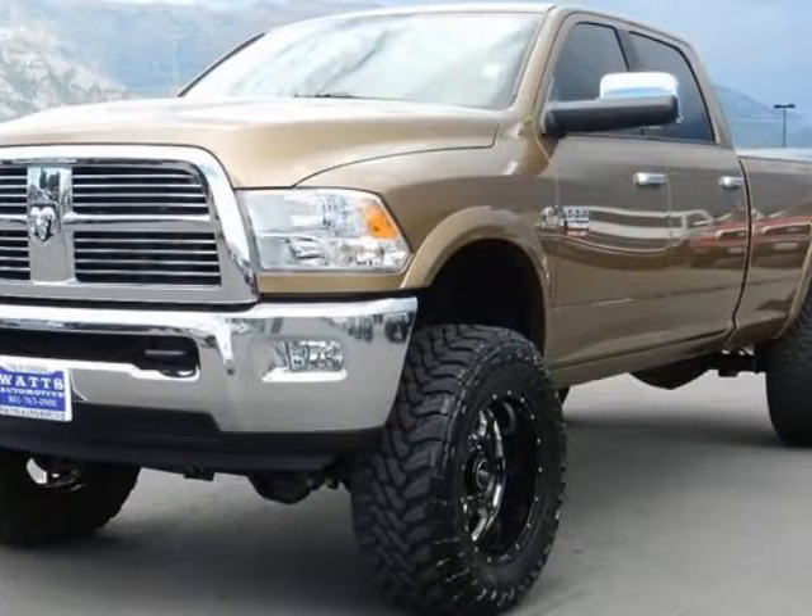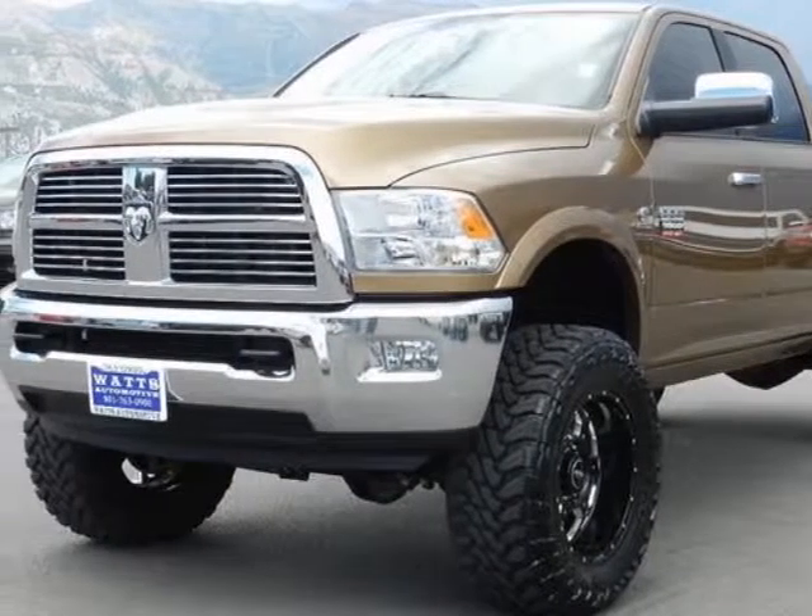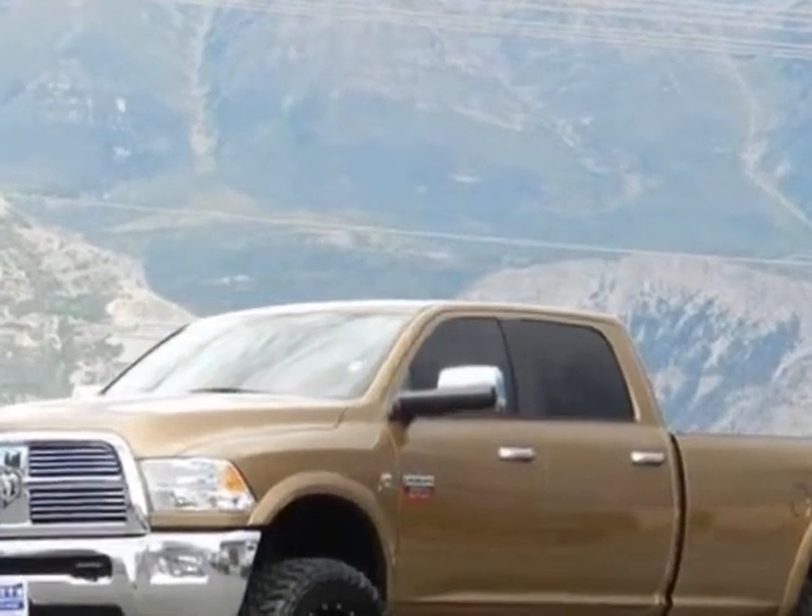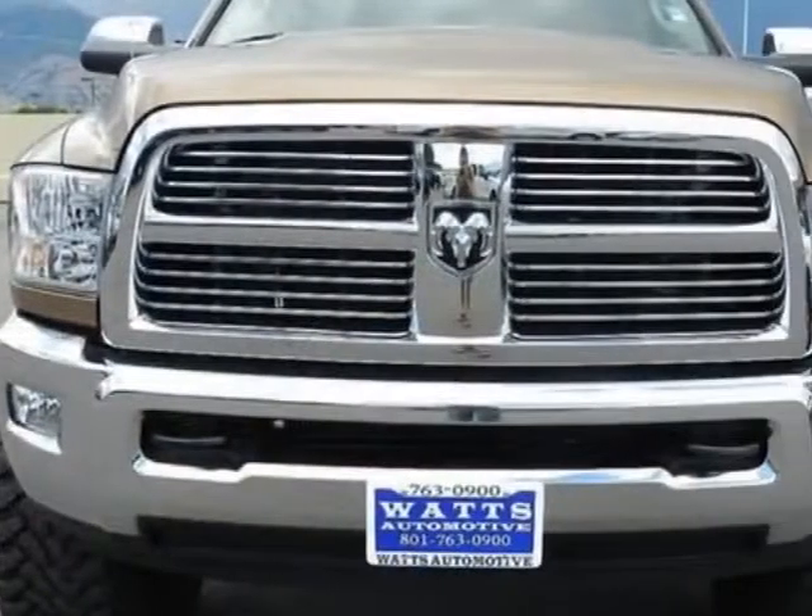Check out this 2012 Ram 2500. This 2500 has just under 10,000 miles. For your protection, this vehicle has a factory warranty.